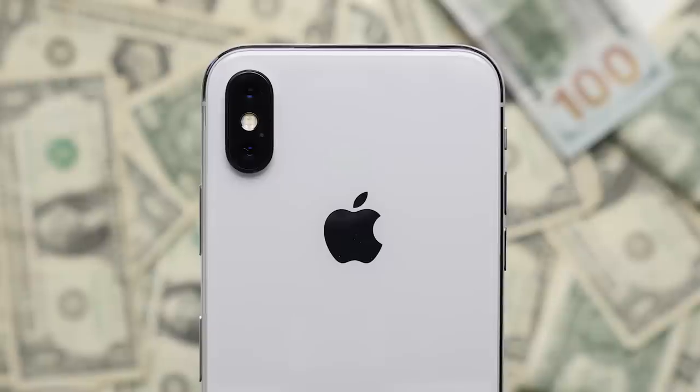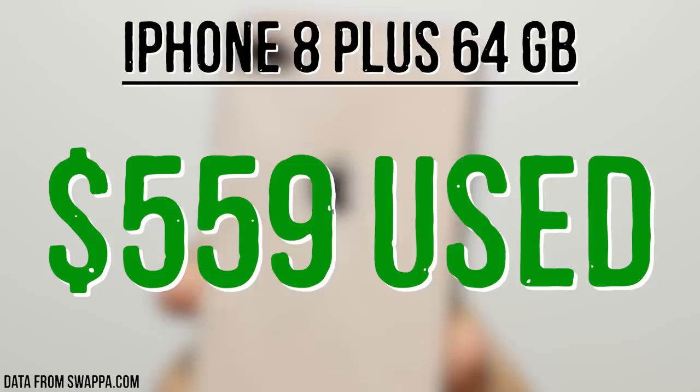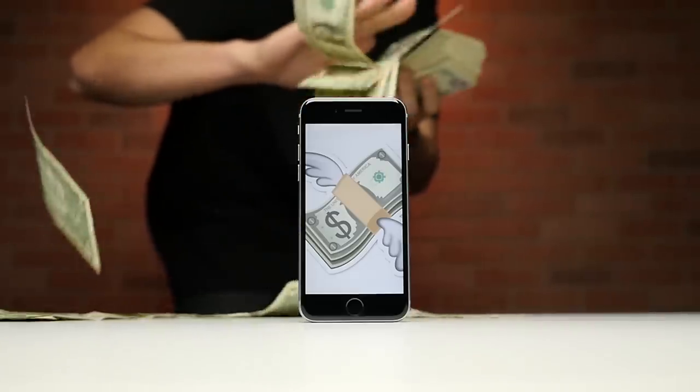Reason 17: Resale value. The iPhone tends to enjoy higher resale values than the Note, with the iPhone 8 Plus selling for an average of $559 used, while the Note is selling for only $417 used, meaning you'll get more money back when you eventually sell the iPhone.